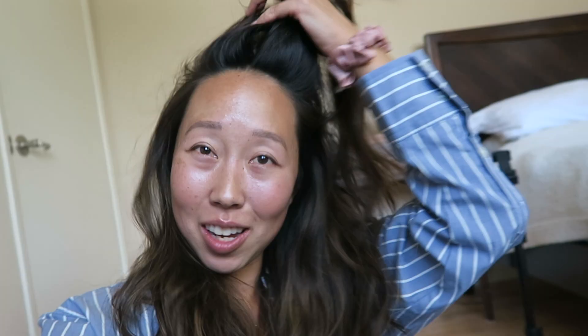This hair is so shiny I can't stop touching it. I'm gonna show you guys how I got this shiny hair. Keep watching.